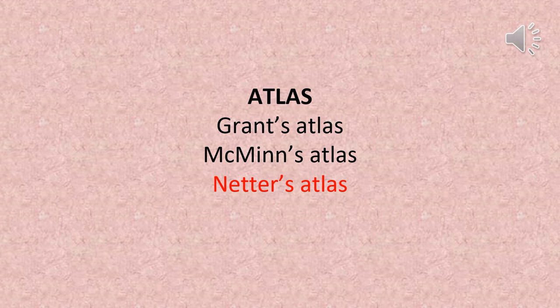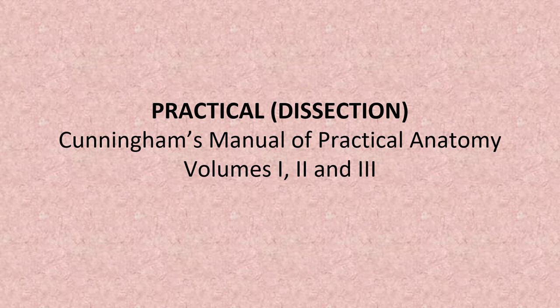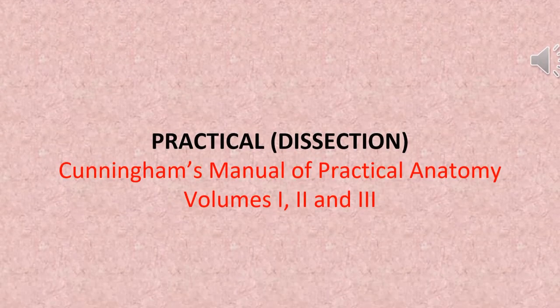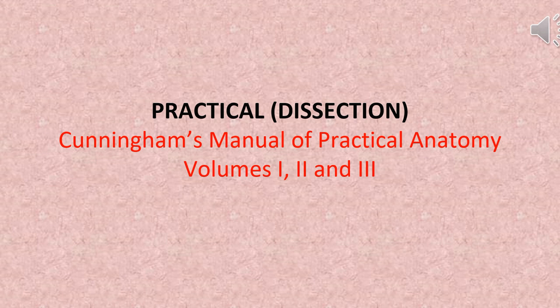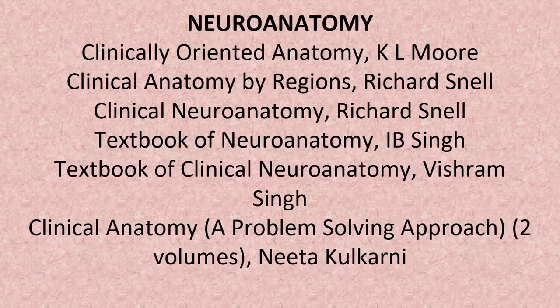Netter's Atlas is also recommended for anatomy, along with Cunningham's Manual of Practical Anatomy Volumes 1, 2, and 3, and Clinical Neuroanatomy by Richard Snell.